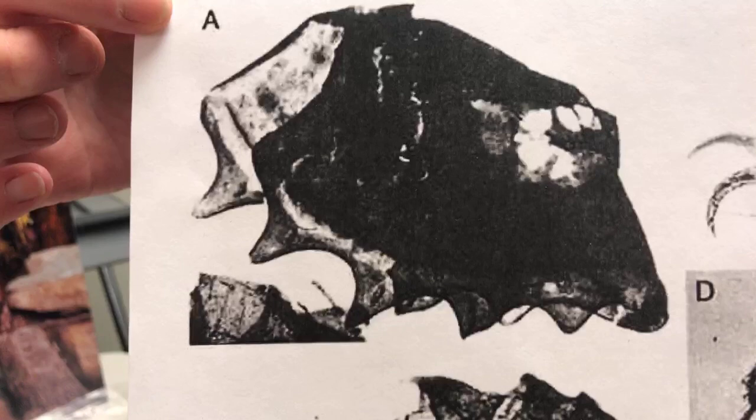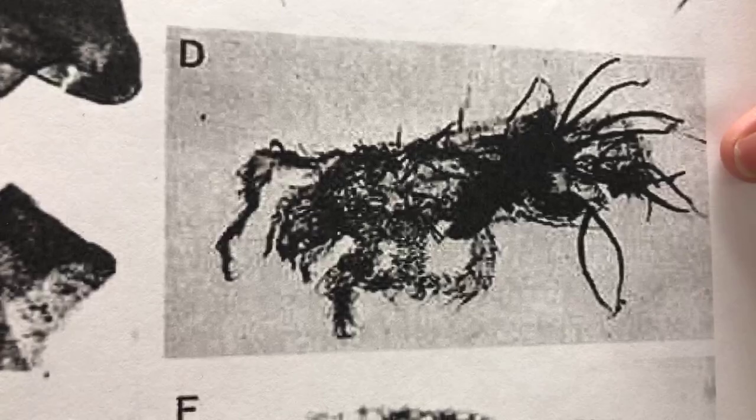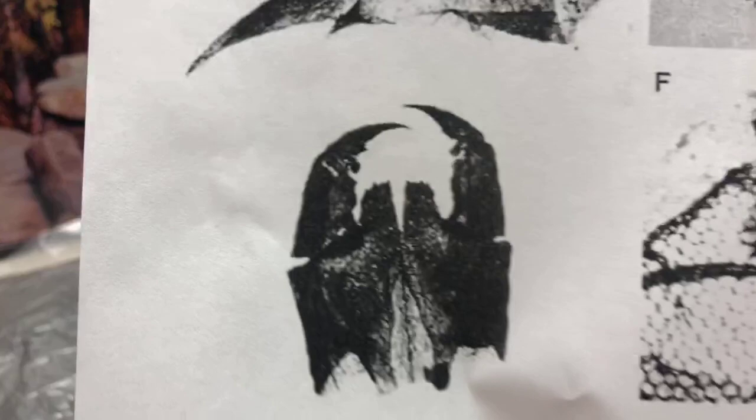The first specimen is an exoskeleton of something called a trigonotarbid, which looks kind of like a spider. The second is actually the leg tip of a spider — and if you just have the tip of the leg, how do you know it's from a spider? Well, these little claws are a special adaptation for handling silk, so we know that's a spider claw. Another specimen is a complete mite. Then there are the eye lenses of an insect — for a long time this was the oldest known insect, though one about 20 million years older has been found since. And my favorite: the poison jaws of a centipede, so we know there were centipedes there as well.